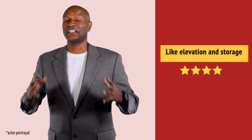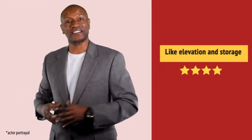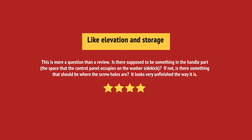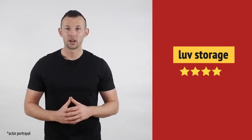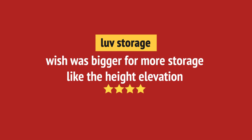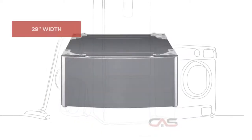Wow, exceeded my expectations. Very happy with this purchase. And it's got some great features.